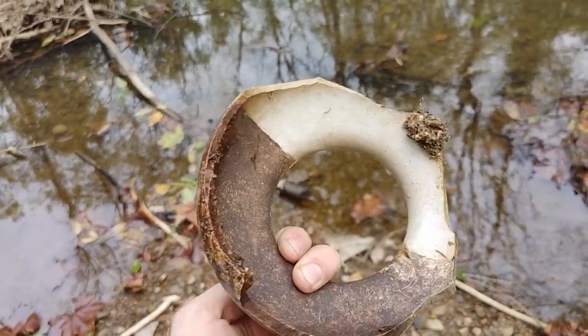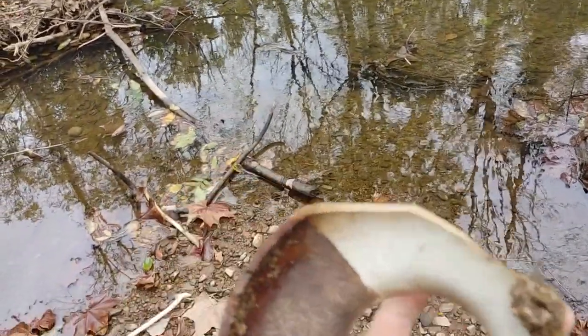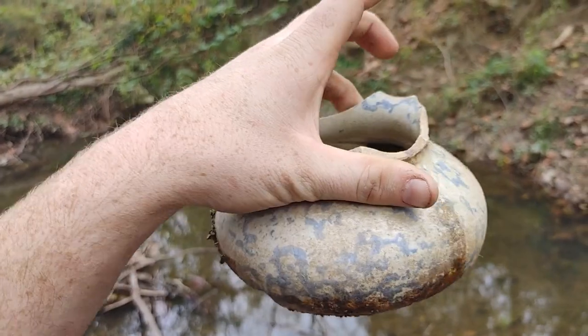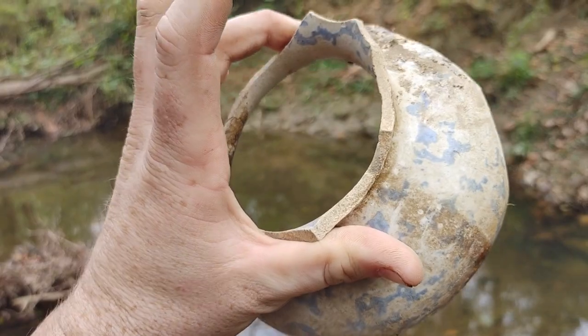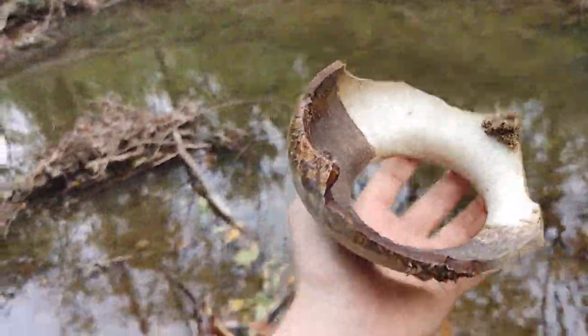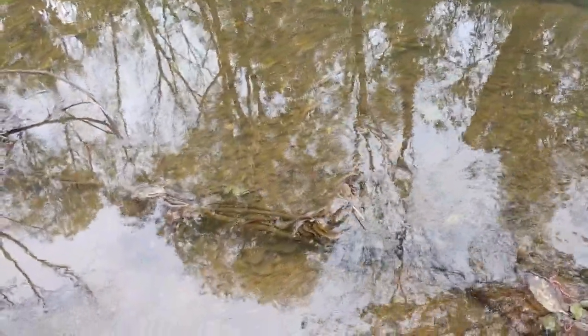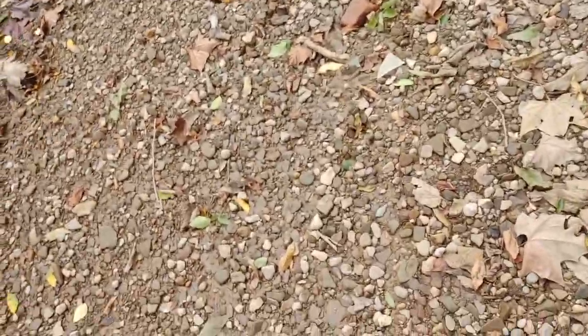This definitely would have been a nice whole bottle — I don't know what it was, maybe some type of spittoon or something. Definitely broken at the bottom. Some type of bowl or something — really nice though, it's got really blue and white. I really wish that would have been whole. It's really hard to find that type of stuff in a creek whole. But I like that old crockware — anybody who collects this stuff would like crockware like that.